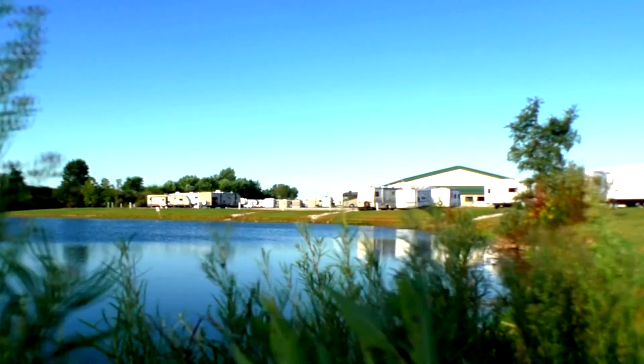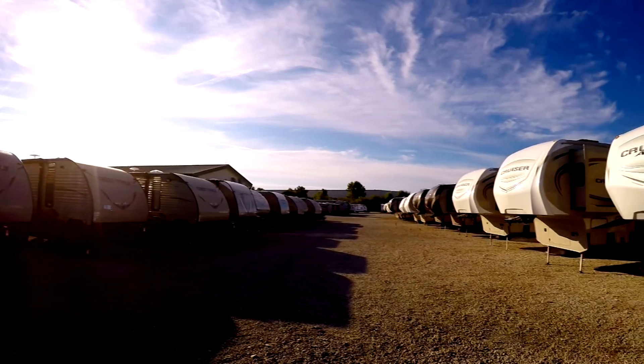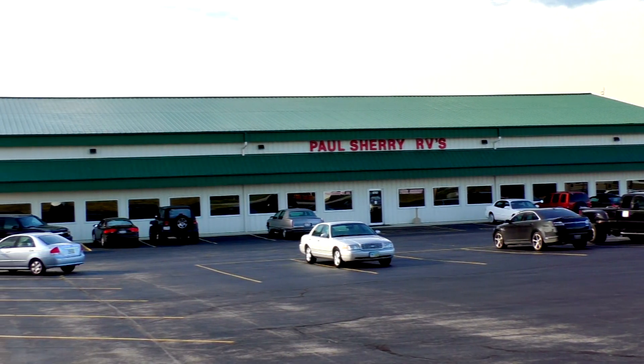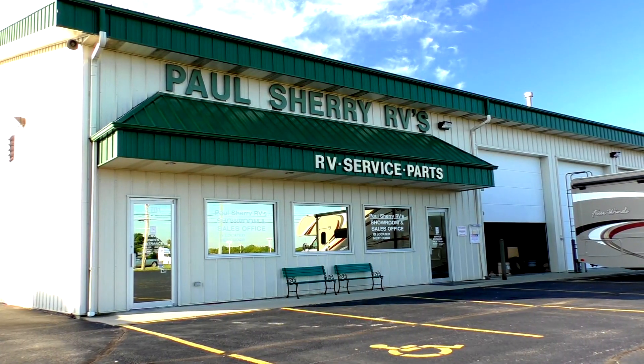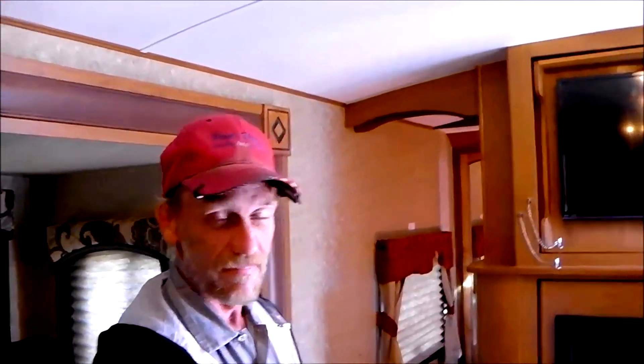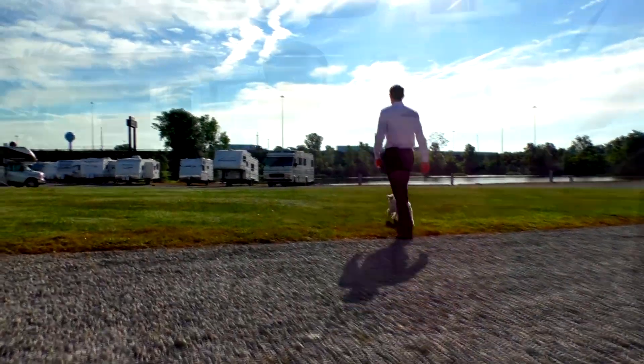Shopping for an RV can be very difficult — there are so many makes and models to choose from, and how do you know if you're getting a good deal? My name is Mike Sherry and I'm with Paul Sherry RVs. Our goal is to make your RV buying experience as fun and painless as possible, and of course provide you with the best deal in the market. Don't take my word for it — go online and read all of our reviews from happy customers. Feel free to call, email, or chat with any questions you might have.